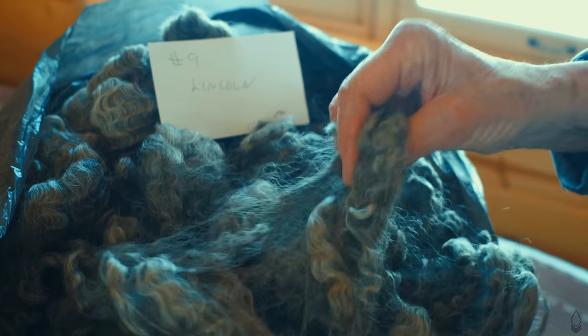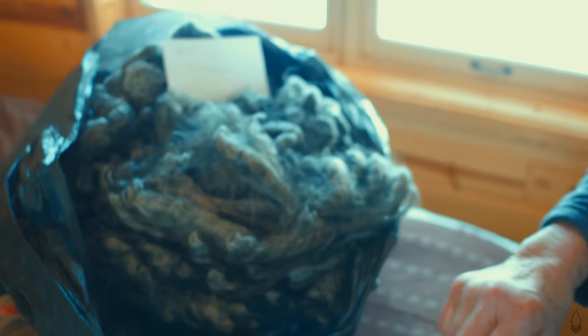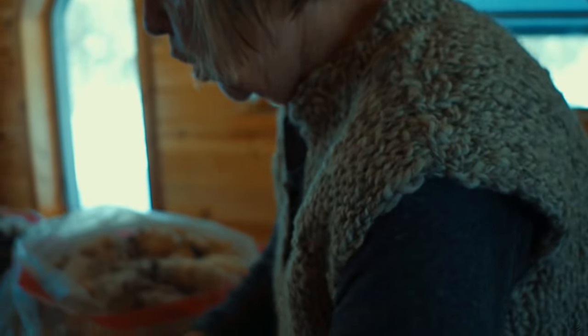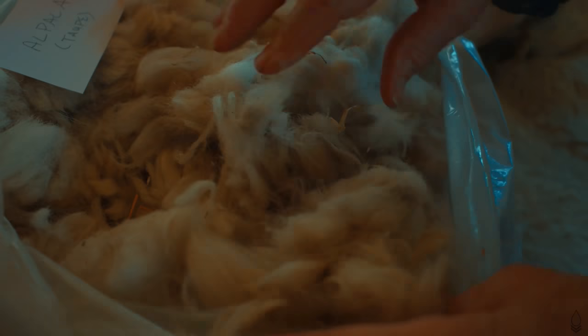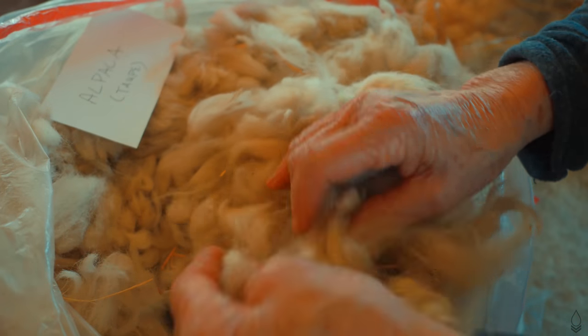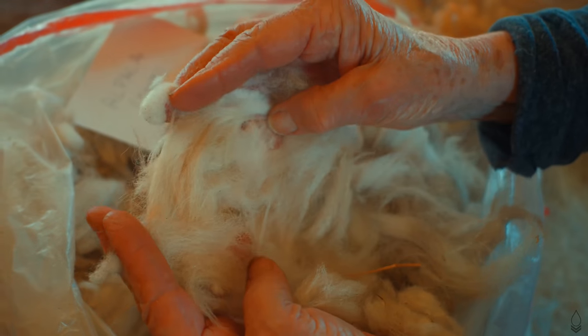Then I want to show you the alpaca. I've got two alpacas, and this one is the taupe alpaca — the other one is darker in tone. People usually use this to blend with their wool, but you can see how it looks.